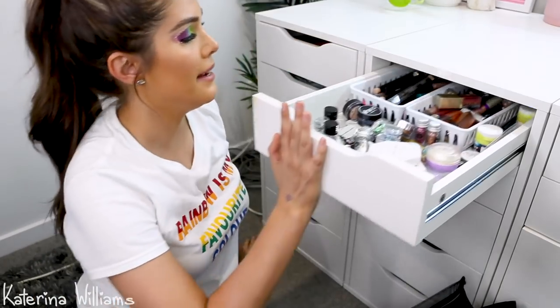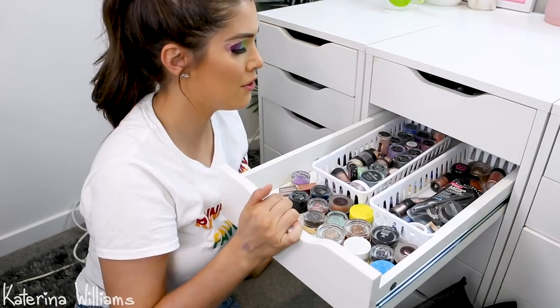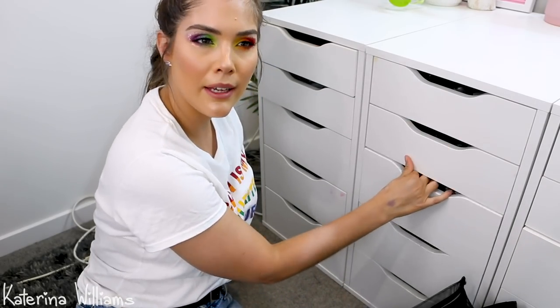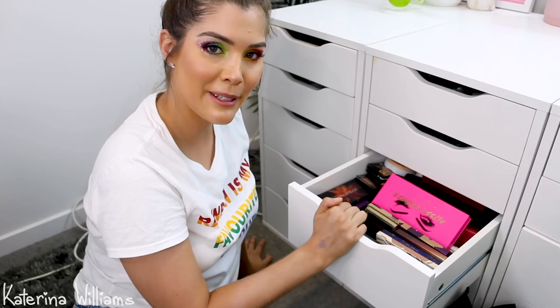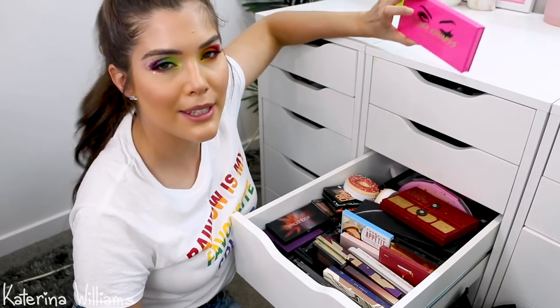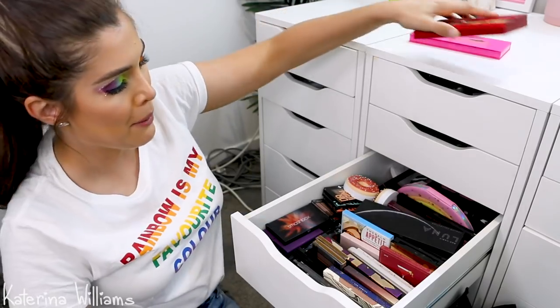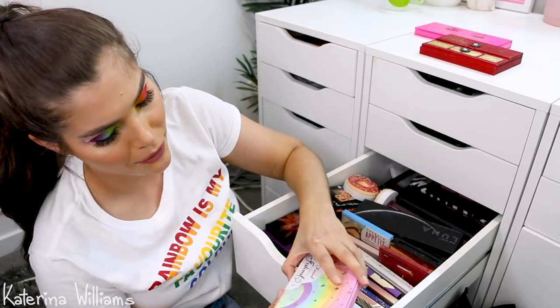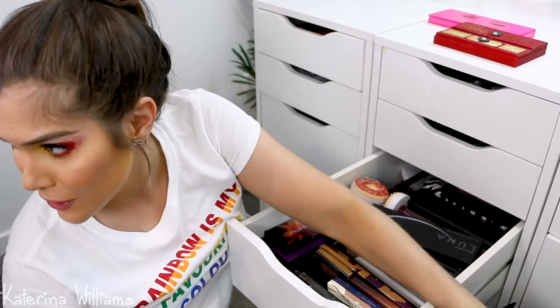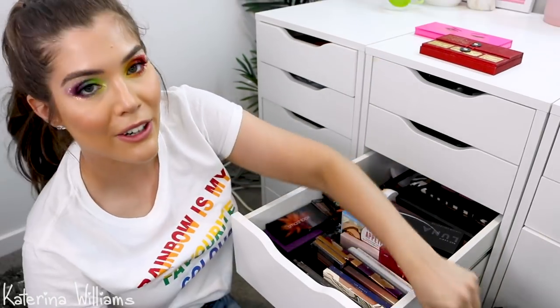Now we're onto eyeshadow palettes — I have three drawers of them. You're a limited edition, but I still want to keep this one. Keeping my Pat McGrath. This one is so beautiful but I've got to get rid of it — I don't use it, it's pretty but I could display it, except I don't have any room to display it, so in it goes.